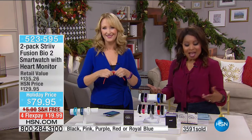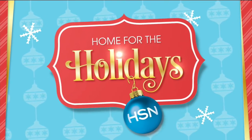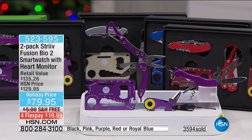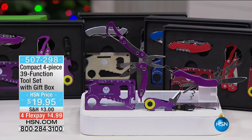Great gift ideas. As a matter of fact, for the person that loves to tinker around the garage, or is the Mr. or Mrs. Fix-It around your home, we've got a great value for you in our compact four-piece, 39-function tool set with a gift box.